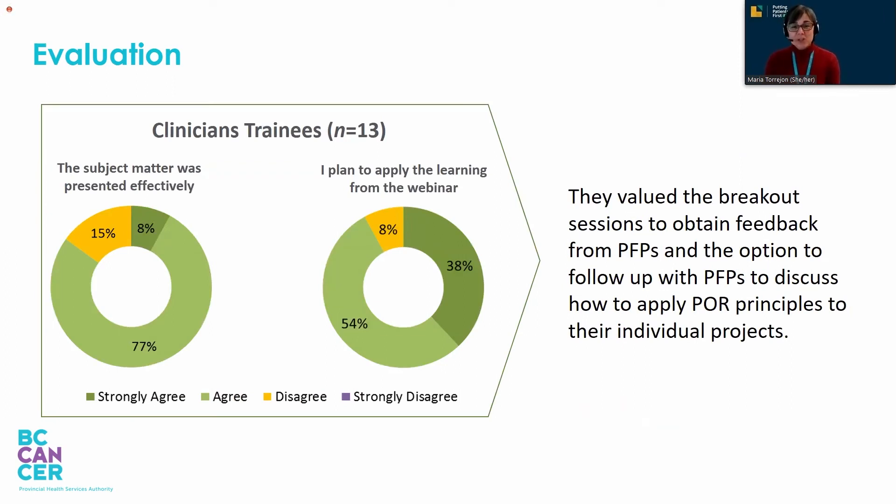How did things go? Overall, the research challenge trainees who participated in the webinar had a positive and valuable experience. The majority agreed that the subject matter was presented effectively, and the majority agreed that they plan to apply the learnings — and in fact are right now applying them. Clinicians really valued the breakout sessions to obtain feedback from patient-family partners and the option to follow up with them to discuss how to apply POR principles to their individual projects.